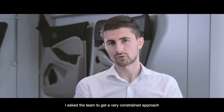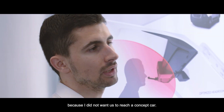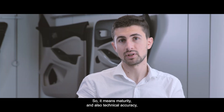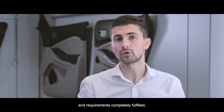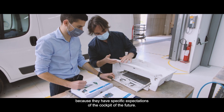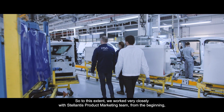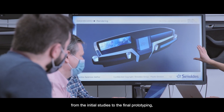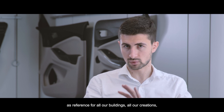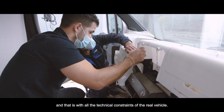I asked the team to take a very constrained approach with safety and technical requirements because I did not want us to reach a concept car. The idea is really to get a cockpit that we can industrialize in the short term — meaning maturity, technical accuracy, and requirements completely fulfilled. This is critical for these customers because they have specific expectations of the cockpit of the future. We worked very closely with Stellantis' product marketing team from the beginning, using a Peugeot Boxer X250 body-in-white as the reference for all our builds, so we were working in a measured environment with all the technical constraints of a real vehicle.